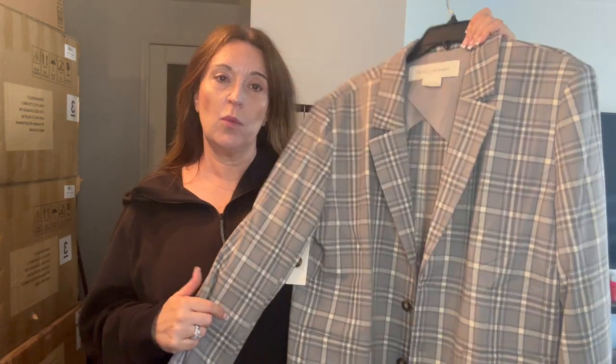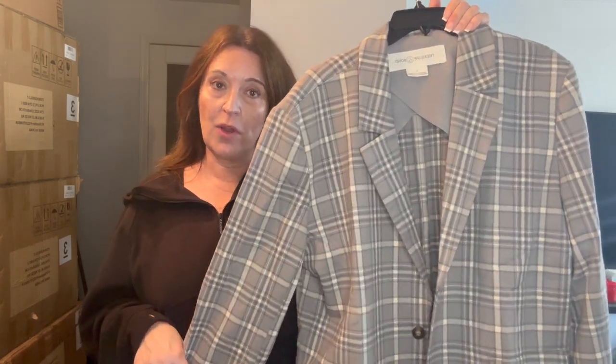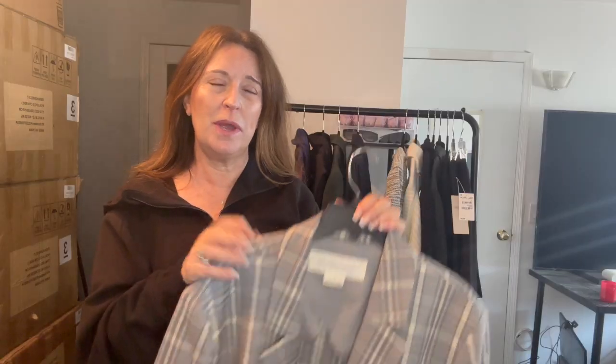Getting into blazers and jackets. This first one is the oversized gray plaid blazer from Treasure & Bond — a classic oversized boyfriend blazer. It's pretty lightweight, more of a cotton-poly blend with no wool. Great in the fall as a transition piece. It does need to be steamed a little bit. Great with jeans or with those black pants to dress things up just a little. Just a great overall blazer.